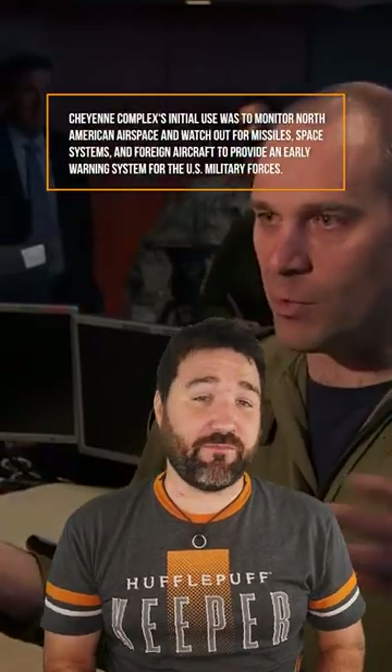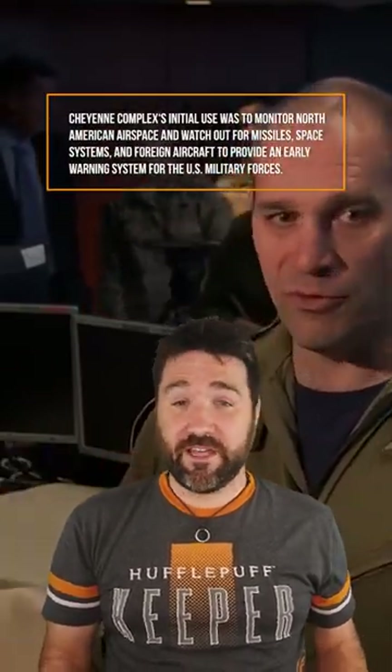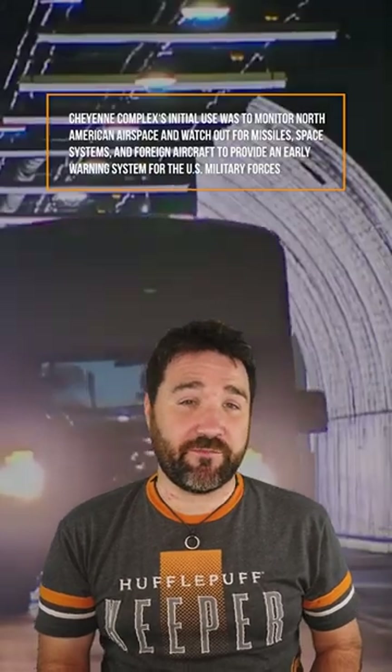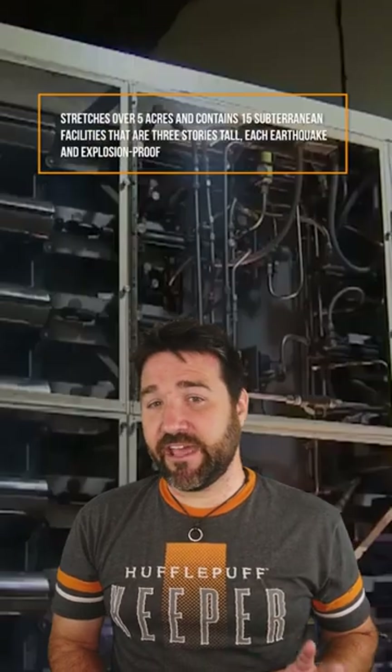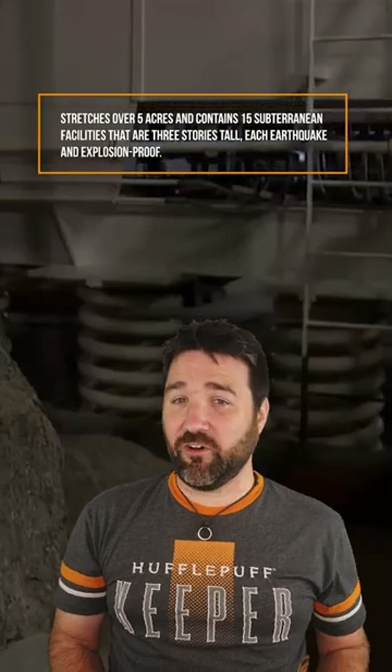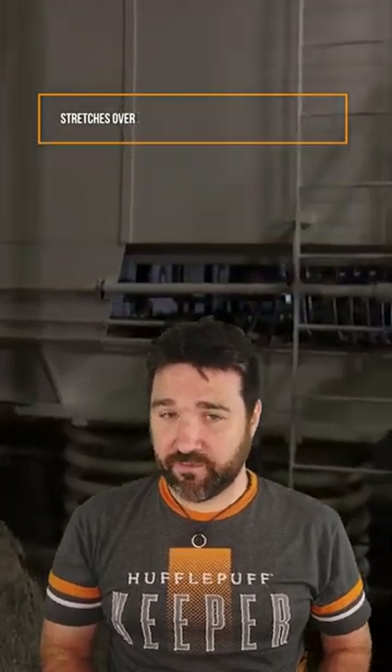Cheyenne Complex's initial use was to monitor North American airspace and watch out for missiles, space systems, and foreign aircraft to provide an early warning system for the U.S. military. It's built under 600 meters of granite, stretches over five acres, and contains 15 subterranean facilities that are three stories tall, each earthquake and explosion proof.